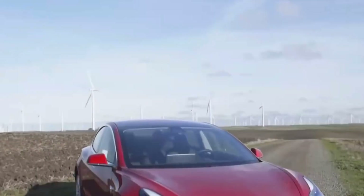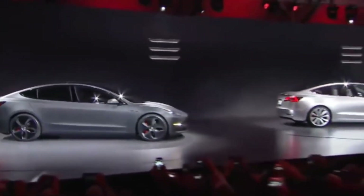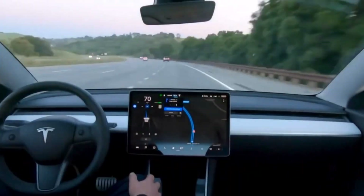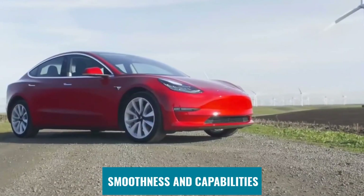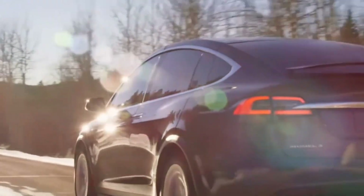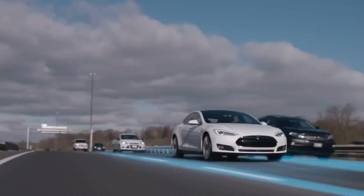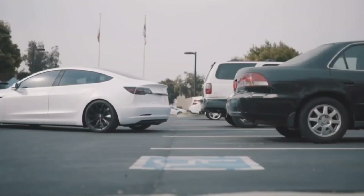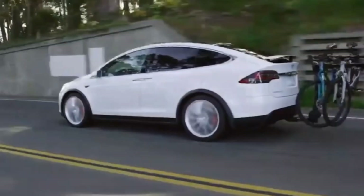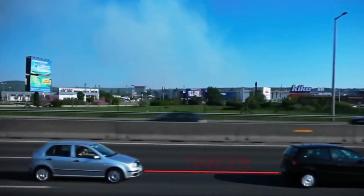Tesla initially distributed FSD beta to the 3,000 or so members of the company's early access program. However, that number has now risen to over 400,000 vehicles, and the capability is now included with any purchase of the full self-driving option in the US and Canada. Since the first release of FSD beta in late 2020, the program has received multiple updates. FSD beta 10.69, launched at the end of August, included significant changes pushing Tesla closer to having the software totally take over driving responsibility, though it remains far from a fully autonomous level 5 solution.